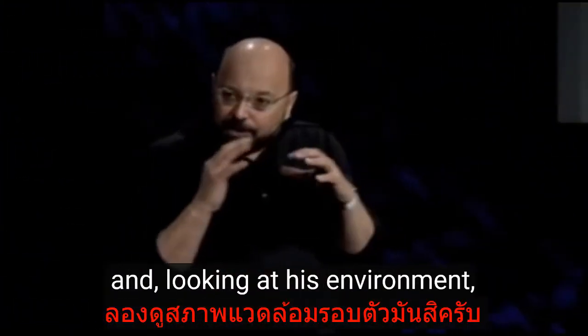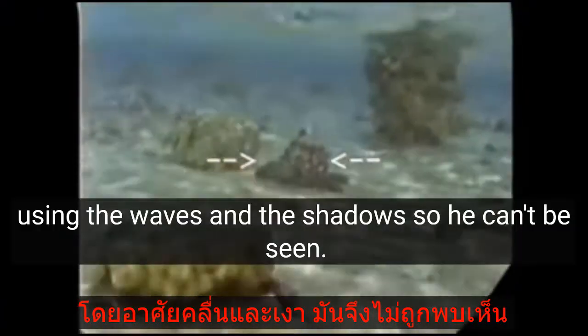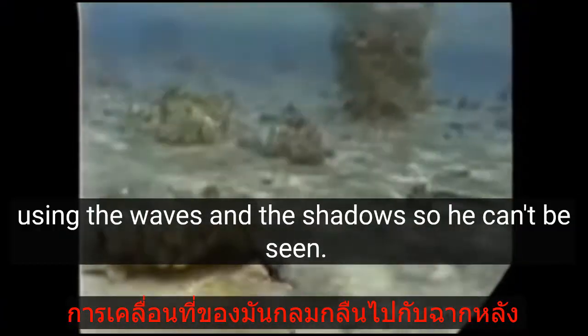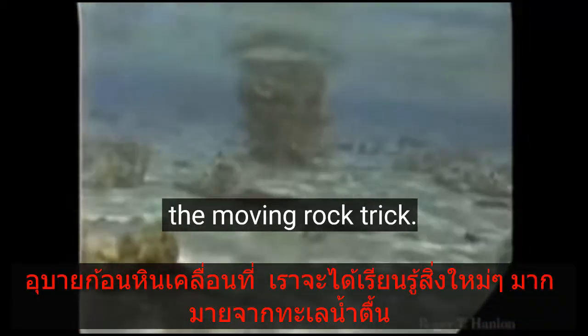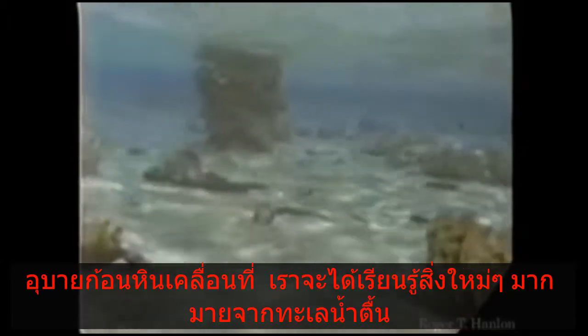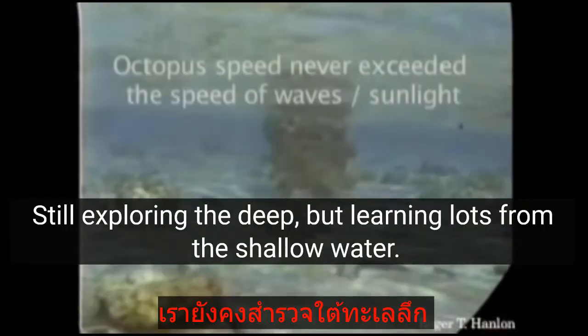Here's an octopus. Sometimes they don't want to be seen when they move because predators can see them. This guy can actually make himself look like a rock, and looking at his environment, he can actually slide across the bottom using the waves and the shadows so he can't be seen. His motion blends right into the background — the moving rock trick.